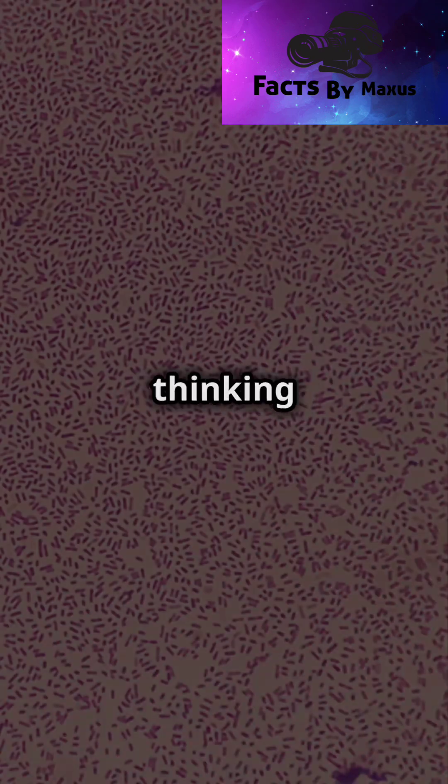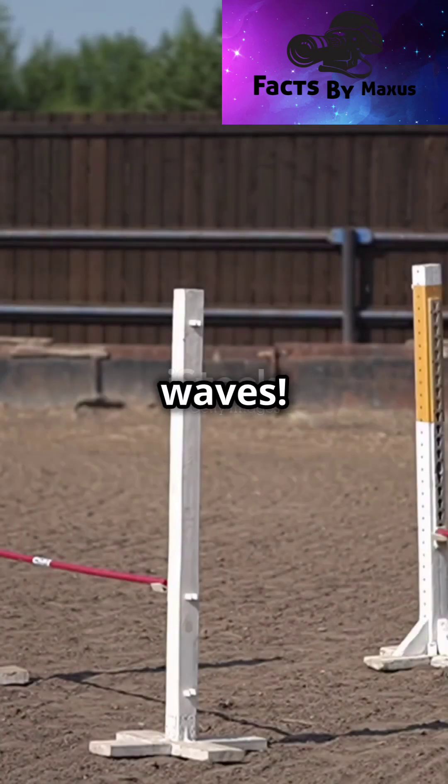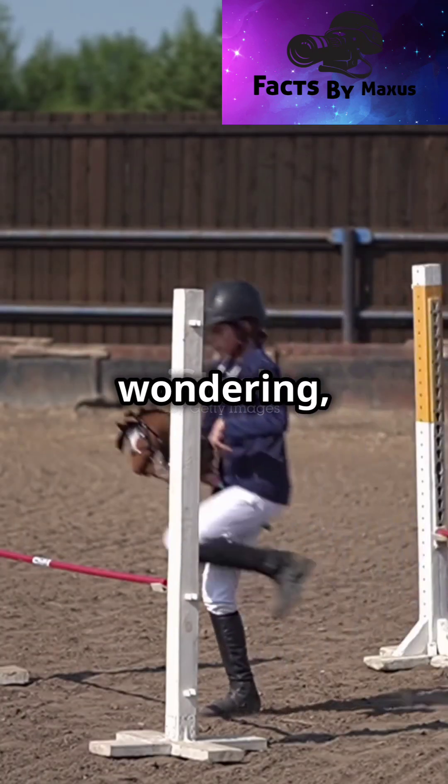So the next time you're at the beach or thinking about the ocean, remember there's a lot of cool science happening under the waves. Keep exploring, keep wondering, and keep asking questions.